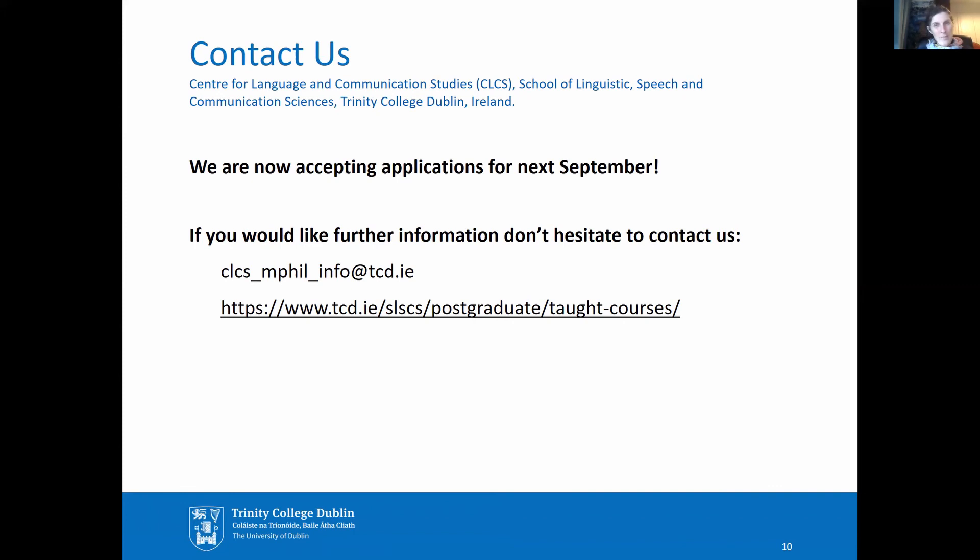We're now accepting applications for September and we'd love to hear from you. If you'd like further information, please contact us at this email address or check out our web pages where you'll find further details and a link to our online application portal. Thank you.